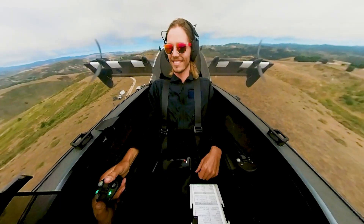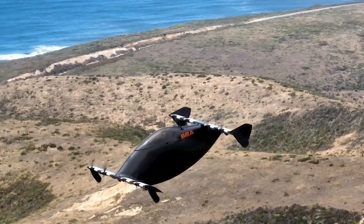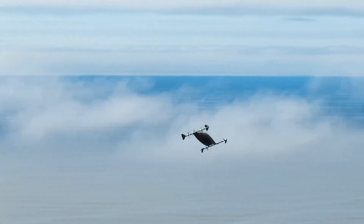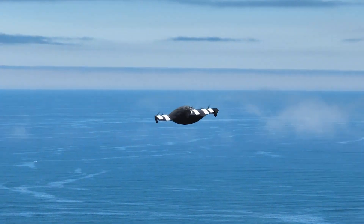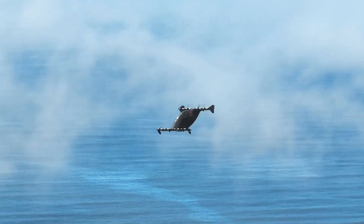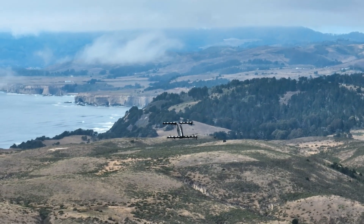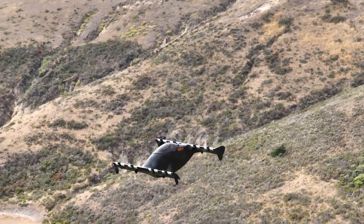The BlackFly is equipped with eight propulsion systems providing a high level of redundancy and safety. Its lightweight carbon fiber body allows it to achieve impressive flight capabilities, including a range of up to 30 miles and speeds of up to 62 miles per hour. The aircraft's intuitive control system and vertical takeoff and landing capability make it exceptionally user-friendly.